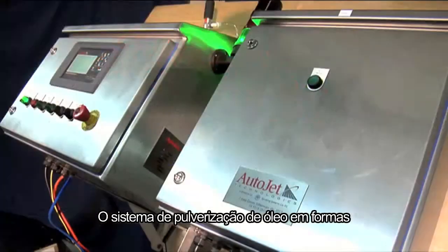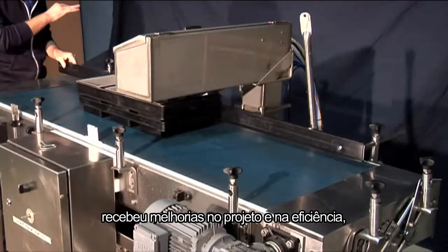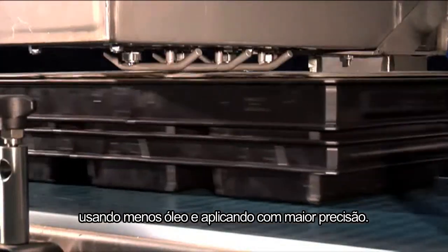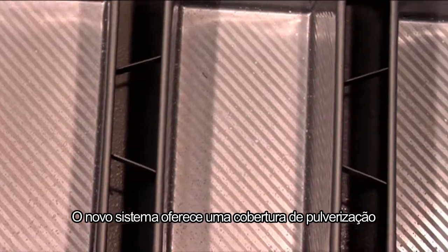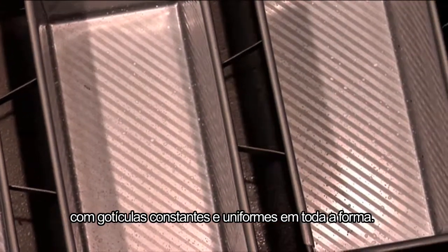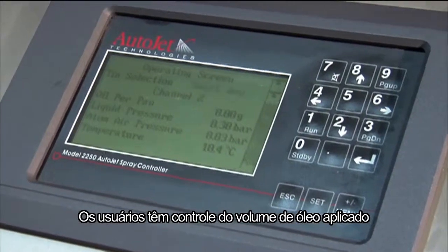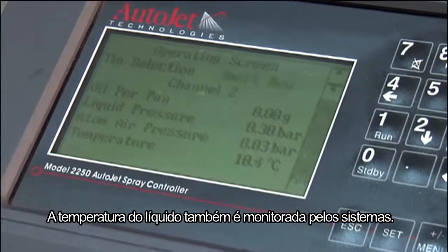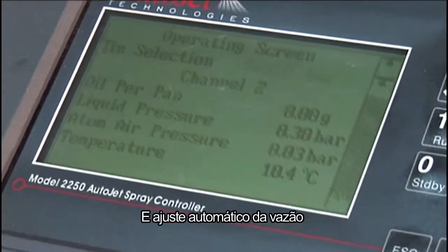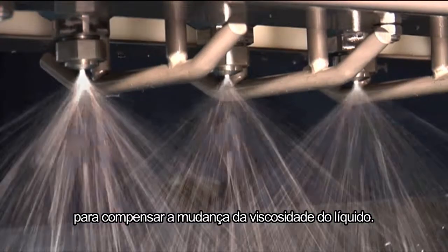The AutoJet pan oiling spray system has undergone improvements in design and efficiency, using less oil applied with greater precision. The new system offers an even and constant spray coverage of droplets around the pan. Users have control of the volume of oil applied per pan cavity. The temperature of the liquid is also monitored by the system and automatically adjusts flow of oil to compensate for the change of liquid viscosity.